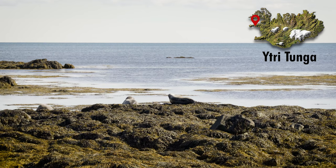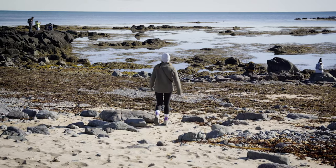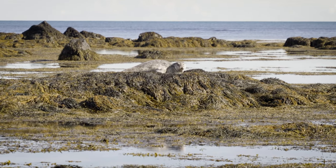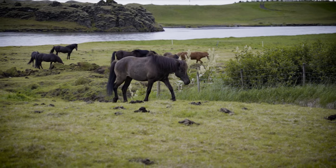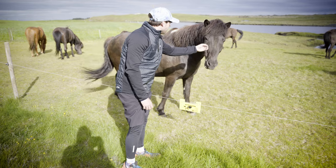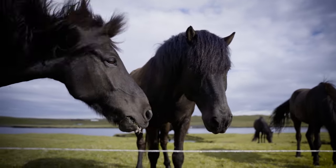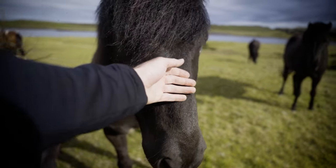You can watch seals sunbathe at Ytri Tunga beach on the west coast. You just have to make sure to bring a zoom lens, or at least binoculars, to get the best views. No discussion of Icelandic wildlife would be complete without mentioning the iconic Icelandic horse. These sturdy and beautiful creatures are a beloved part of Icelandic culture, and can be seen grazing in fields or on riding tours through the country.